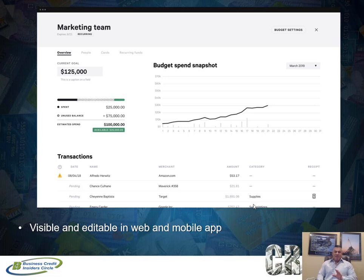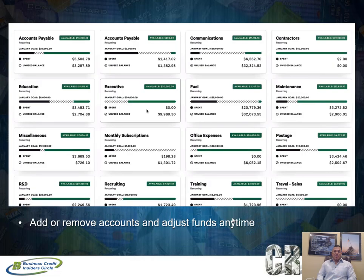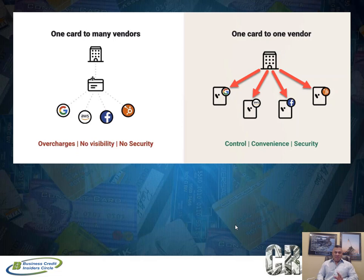Here's a snapshot of the financial software. You can log in on your mobile app or use the web application. You're able to see a snapshot of all your expenses and make changes. You can set budgets, which is really powerful — a budget for a specific vendor, a budget for marketing, a budget for travel. You create budgets so you know you won't go over, you'll stay on track, and you have the flexibility to increase, delete, or add to any budget.